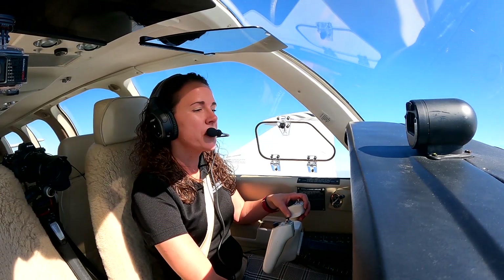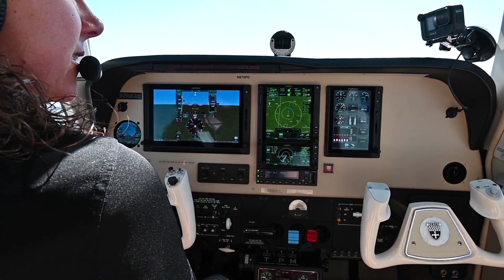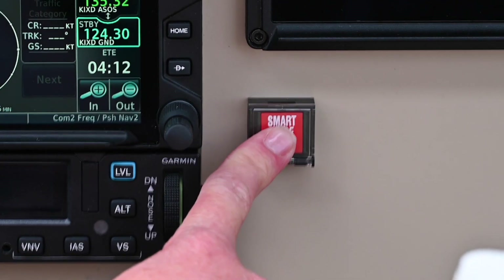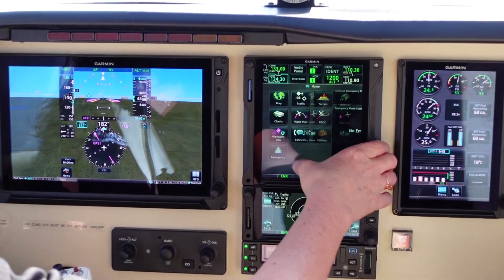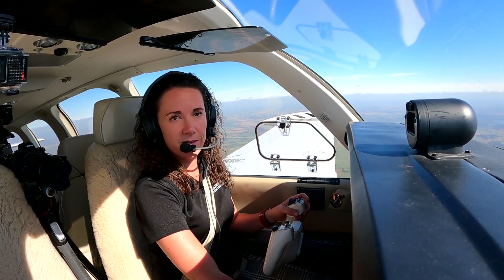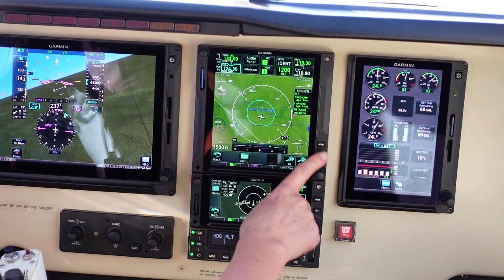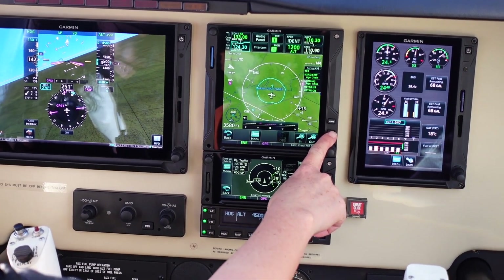As part of this flight, I will demo three different Smart Glide activation scenarios. In this installation, Smart Glide can be activated two different ways: via a dedicated Smart Glide button installed in the panel, and through a new emergency menu button, both either on the TXI flight display or the GTN-XI touchscreen navigator. For installations without a dedicated Smart Glide button in the panel, pilots can press and hold the direct-to button on the GTN-XI to also activate Smart Glide.